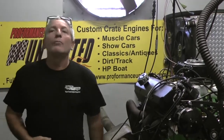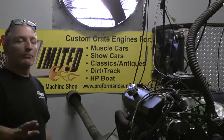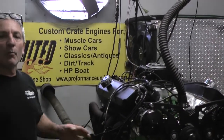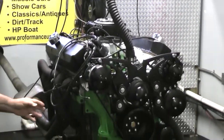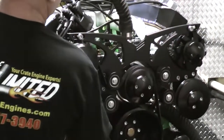Good morning everybody, welcome to Performance Unlimited Custom Crate Engines — another example of one of our custom built engines. This one is painted Porsche Green, a beautiful Porsche Green engine, and it's got a full boat launch kit.